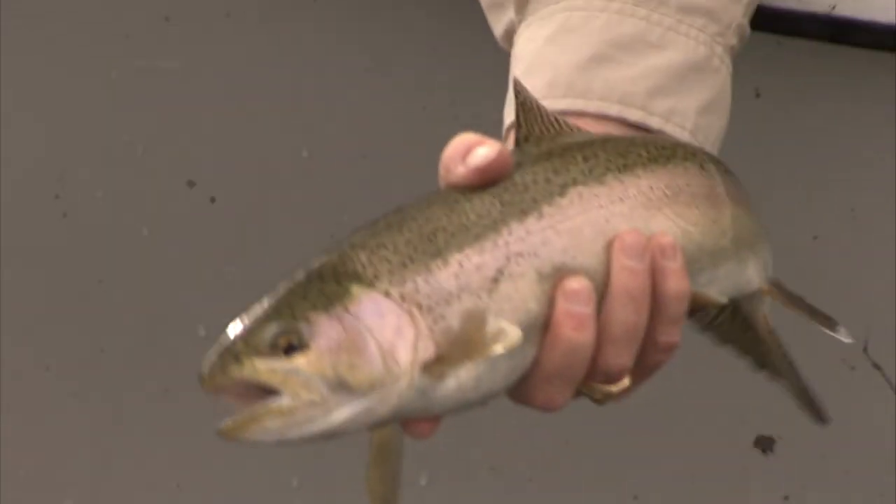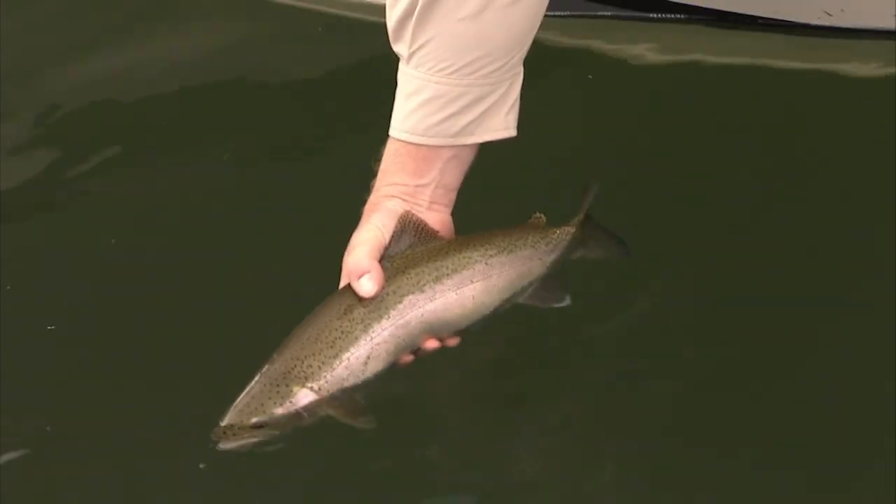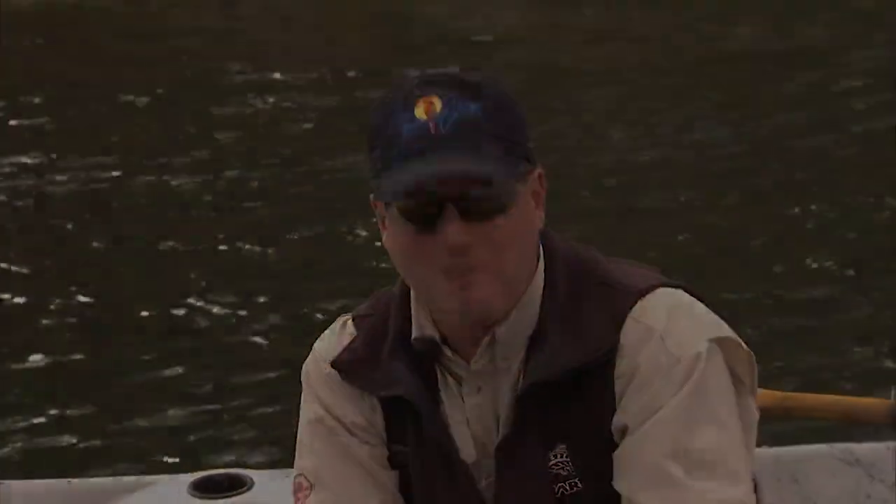There we go. Good job, Dee. We'll steer him towards you, reel him in a bit more. This is why you come to the Bow River. Just an incredible fishery. World class. Arguably the best trout stream in the world, some say — I'm inclined to agree. Let's go do that again. Work the banks.